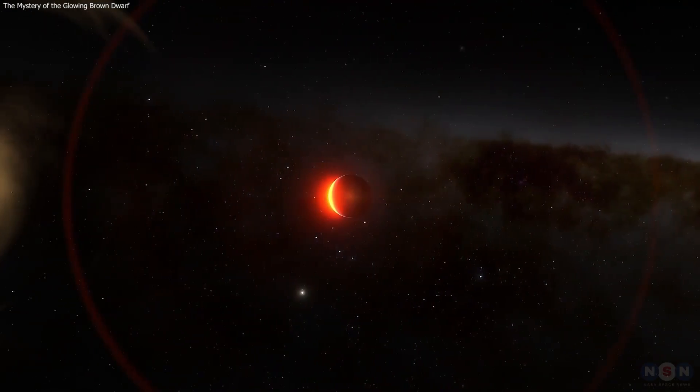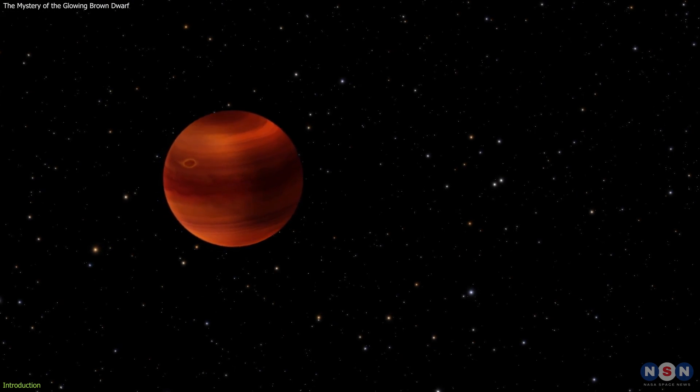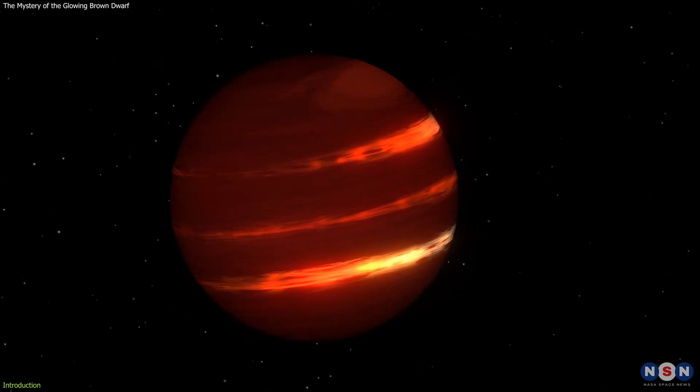What if I told you there is a lonely planet in space that glows like a neon sign? A planet that is not a planet, but something in between a star and a planet. It has no star to orbit, but may have a moon that is causing its glow.